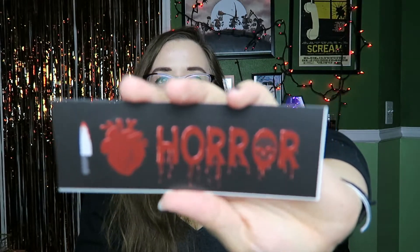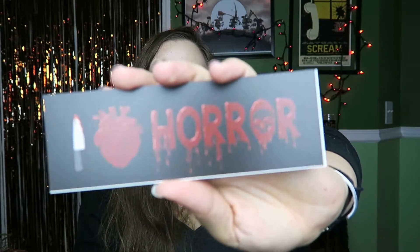Of course there's a bookmark included — it wouldn't be a reader's box without a bookmark! It says 'I Heart Horror.' So cute, I love how cartoonish it is — absolutely adorable.